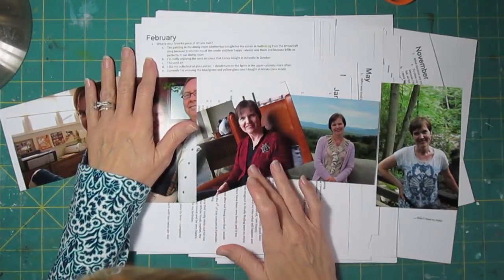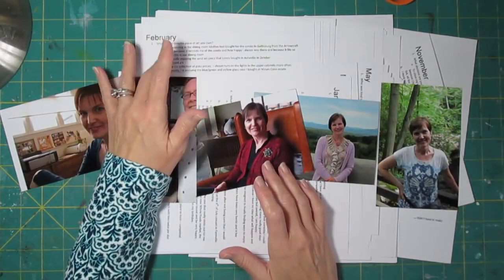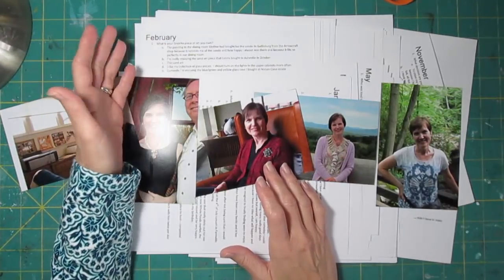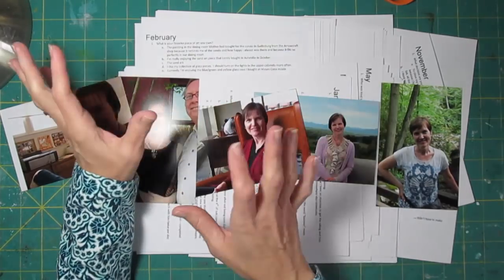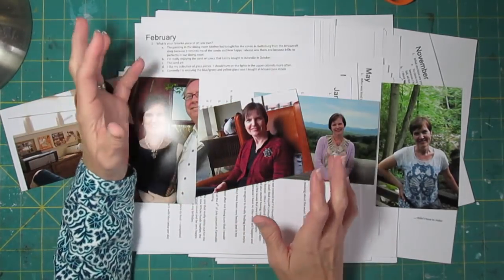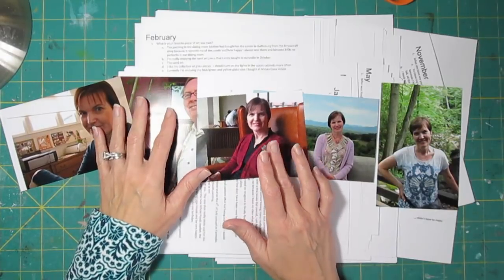The February 1st question was: what favorite piece of art do you own? I listed different ones. Sometimes it was the same one from one year to the next, and other times it was something different. It's kind of interesting to see which pieces I've fixated on. Of course, it doesn't have to be an expensive piece of art, just something that you had.